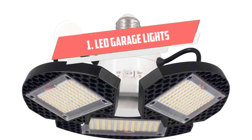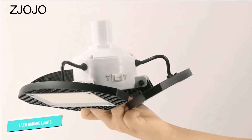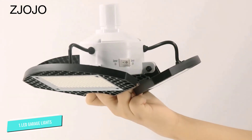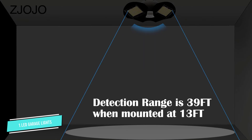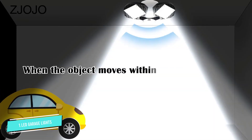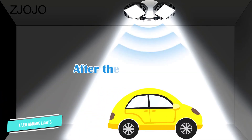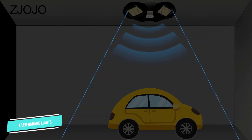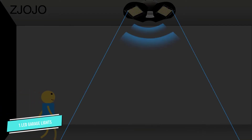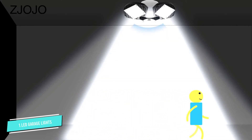Number 1: LED Garage Lights. A motion-activated garage light gives you illumination when you need it and conserves energy when you don't. This 60W LED motion-activated light features three adjustable lighting panels rated for 50,000 hours of use. The base of the light features a standard E26 light socket that can be screwed into a compatible fixture, making installation easy. Each of the three adjustable LED light panels can rotate 90 degrees and shines a light within a 360-degree radius up to 20 feet away.